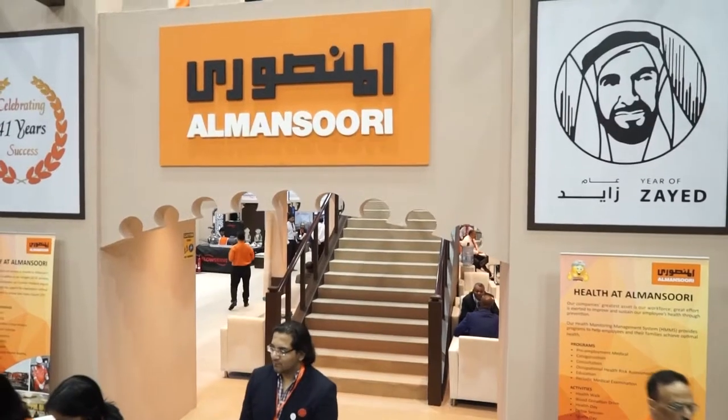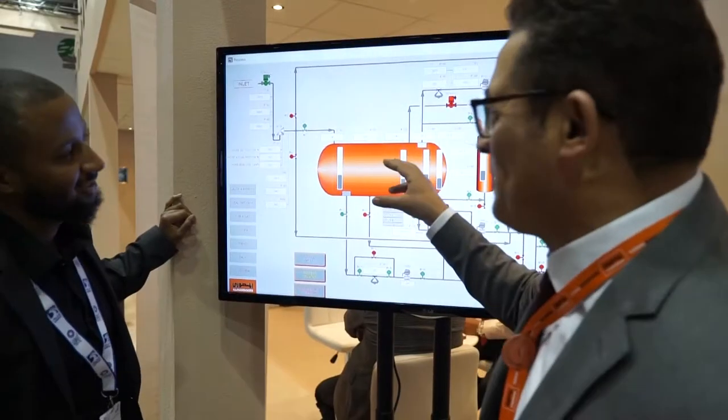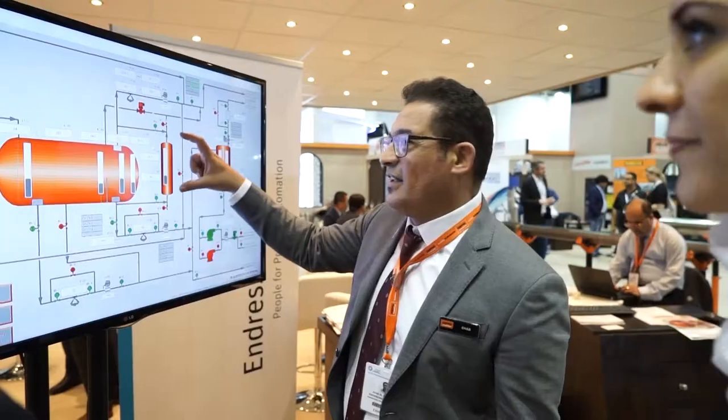This is a fully automated well-testing package that you can operate from any place in the world. You can even operate it from your mobile device, iPad, or computer at your office. The reason we do it is because we want people to be safe — we don't want them exposed to hazardous material coming from the piping. The operator will be sitting in a nice air-conditioned lab cabin, operating the package, shutting it down, monitoring it. That is the purpose of this unit.